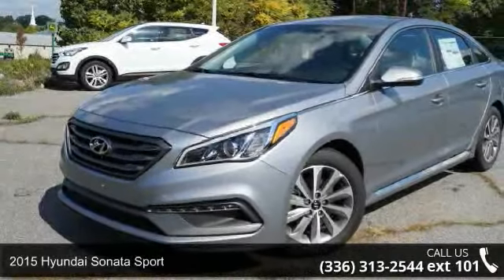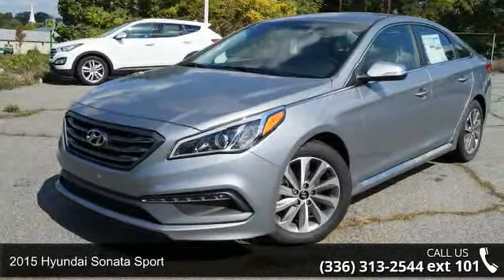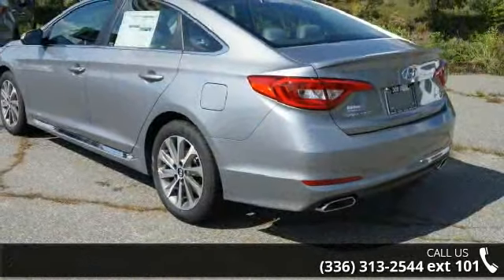Imagine yourself in this 2015 Hyundai Sonata Sport. If you are looking for a first-rate auto, this one could be yours today.